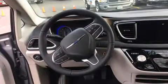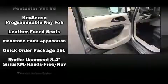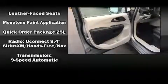Front-side impact airbags and four-wheel disc brakes with ABS are also included. With electronic stability control supplementing mechanical systems, you'll maintain precise command of the roadway.